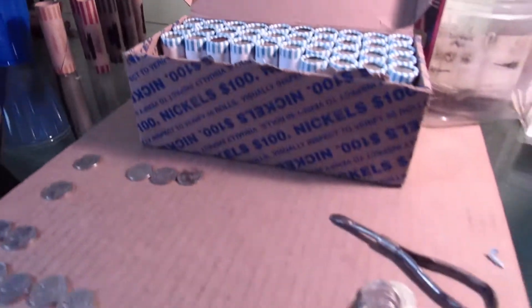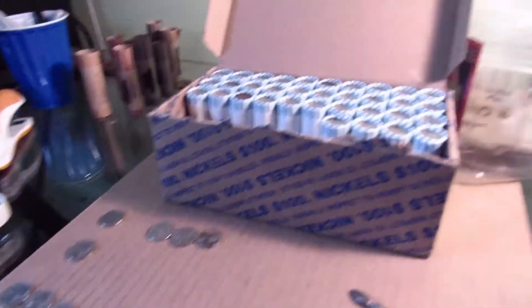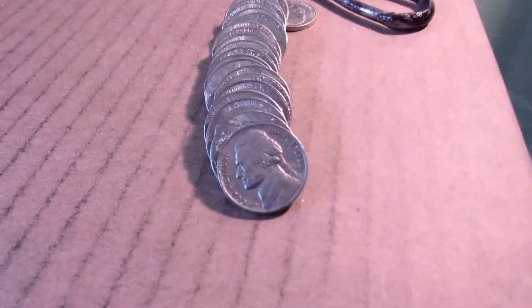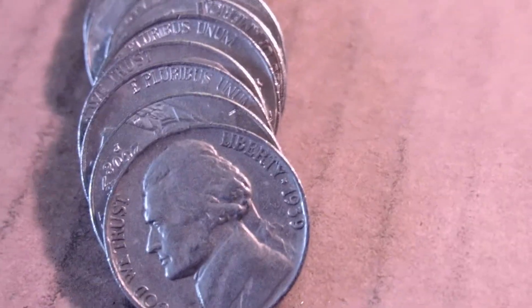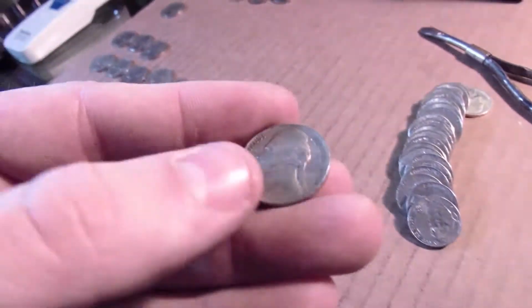And to roll 16. Got another 40s, an older one — 42. Always nice. Same roll, roll 16, we got a 30s. 1939. Cool. Always nice to find a 30s in a box.